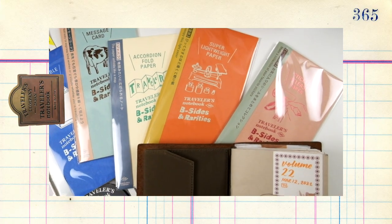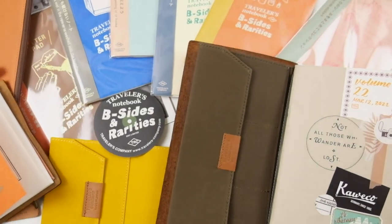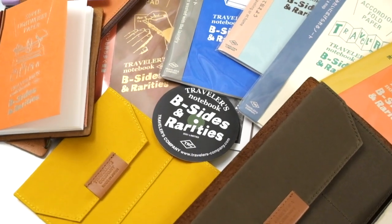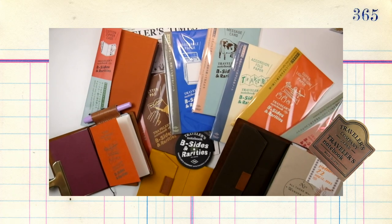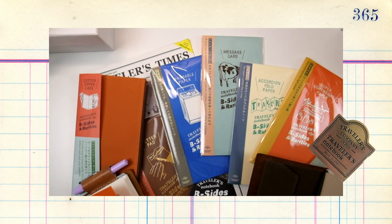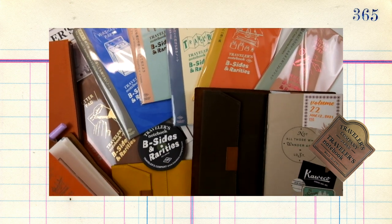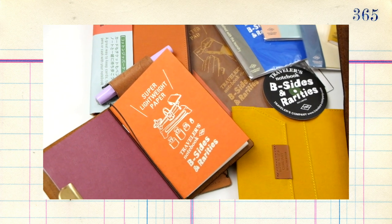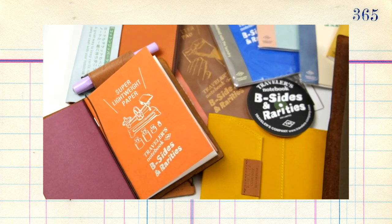Hey everyone, it's Joe, welcome back to the channel. Today we have a very exciting unboxing slash haul — we are talking about and unboxing the Traveler's Company B-Sides and Rarities release, which was announced back in March and possibly early February, but has since received a lot of attention and hype because these inserts are limited edition and also are celebrating the 15th anniversary of the Traveler's Notebook.